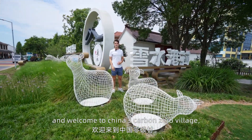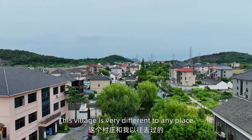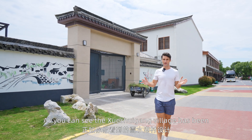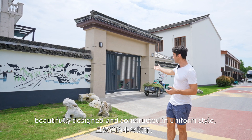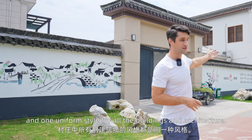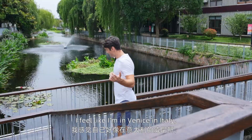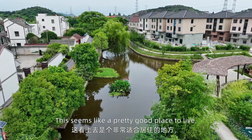Hello everyone, and welcome to China's carbon zero village, Xuixue Gangtun. This village is very different to any place that I've ever been here in rural China. The Xuixue Gangtun village has been beautifully designed and constructed in a uniform style, with landscape paintings on the walls and one uniform style for all the buildings and architecture. They have canals, fountains, lilies, and even weeping willow trees. I feel like I'm in Venice in Italy, not in rural China.